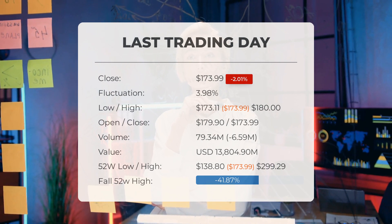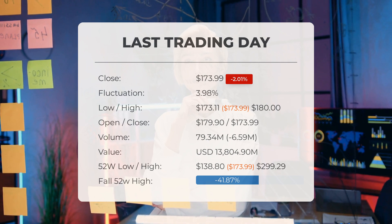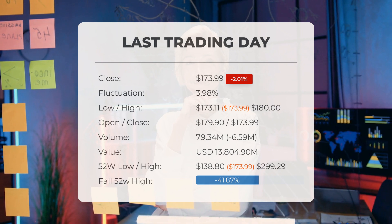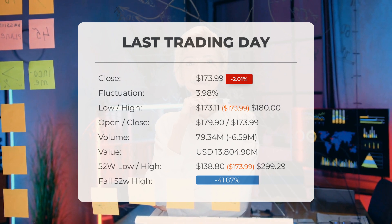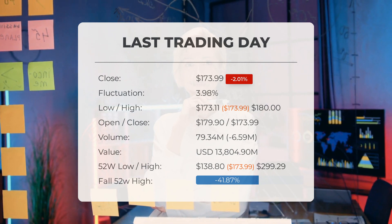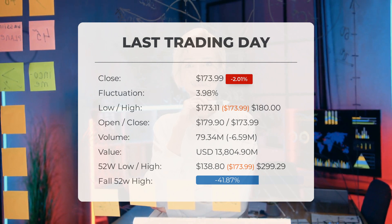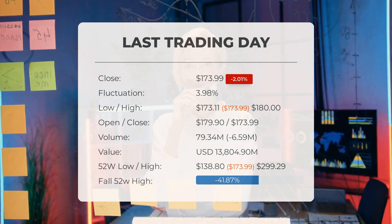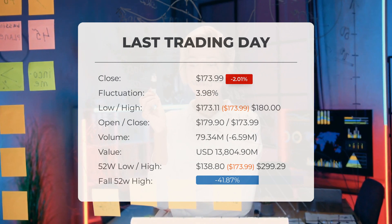Our latest daily update for Tesla includes the headline evaluation: Tesla stock downgraded after the last trading session. The Tesla stock price fell by negative 2.01% on Wednesday May 15th 2024, from $177.55 to $173.99. During the last trading day the stock fluctuated 3.98%, from a day low of $173.11 to a day high of $180.00. There has been a negative 3.33% loss for the last two weeks.